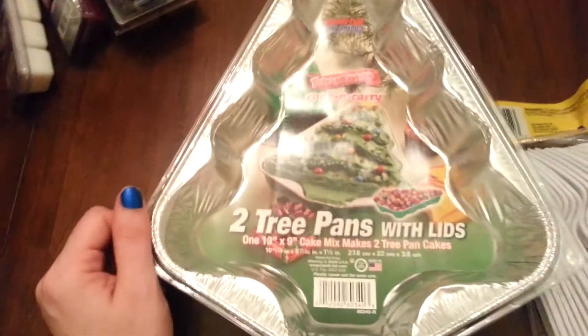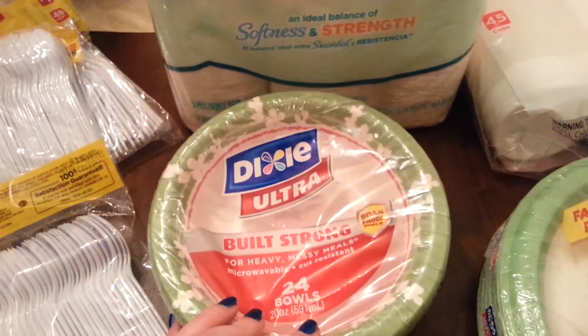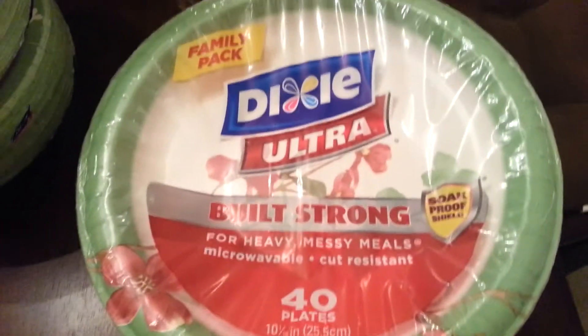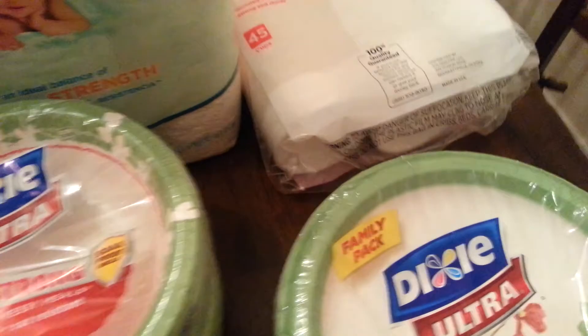Also for Christmas, I got these two tree pans with lids. So that's pretty much like the fun stuff that I got. Then I got two things of plastic forks and two things of spoons. I got some Angel Soft 24-roll toilet paper, two of these bowls — 24 bowls — and I got the plates with like the flower pattern, and one package of the foam cups. So that is all that I got at Dollar General.